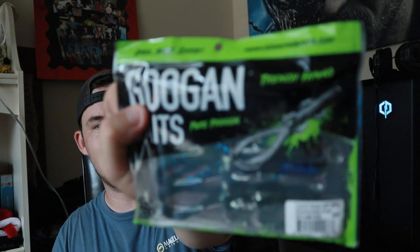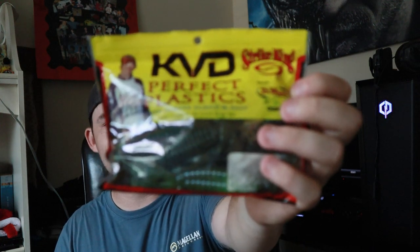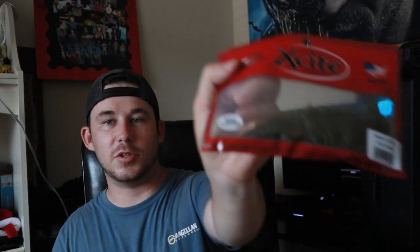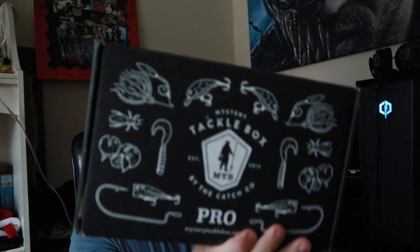Everything that's going to be in this Mystery Tackle Box: the Bagley Spinner Shad, some Googan Baits Trench Hogs, KVD Perfect Plastic Rodent in green pumpkin, the Strike Pro topwater jerkbait, the Z-Man bladed football jig, some Z-Man Ned rig trailers, the Kastaic Loco 10 white crankbait, the Excite Raptor Tail Junior also in green pumpkin, and some Harmony 3/0 hooks. All this stuff is going to be in this Mystery Tackle Box together.